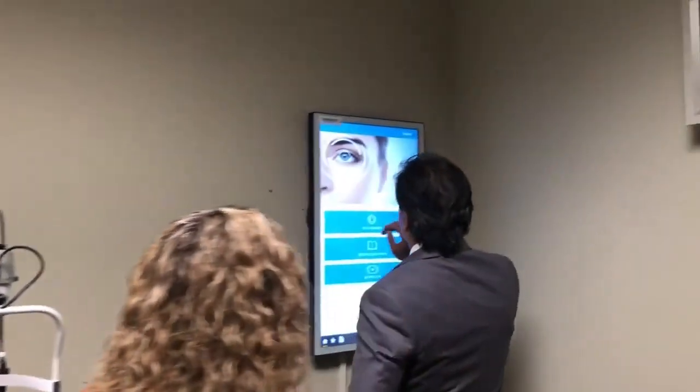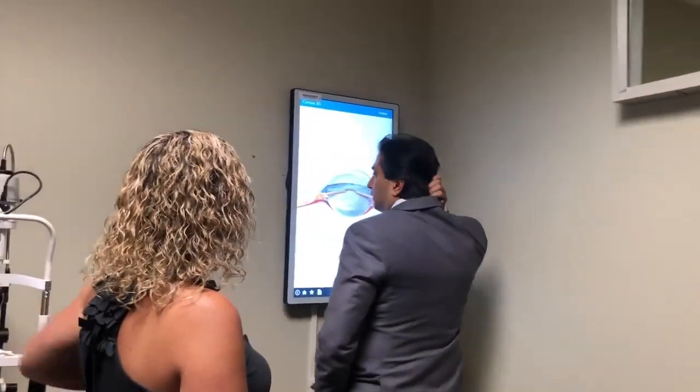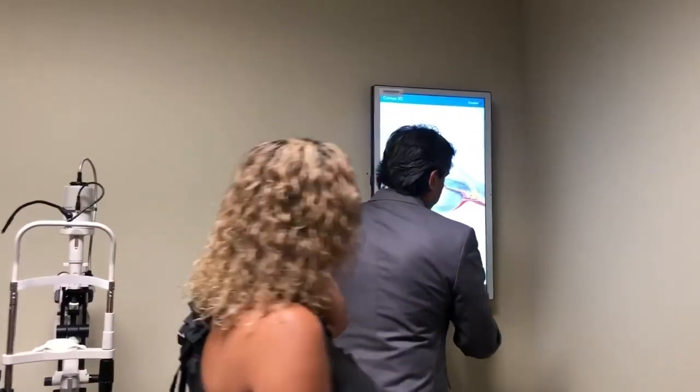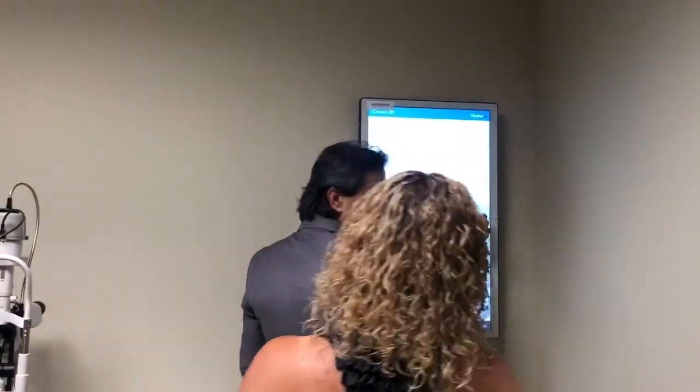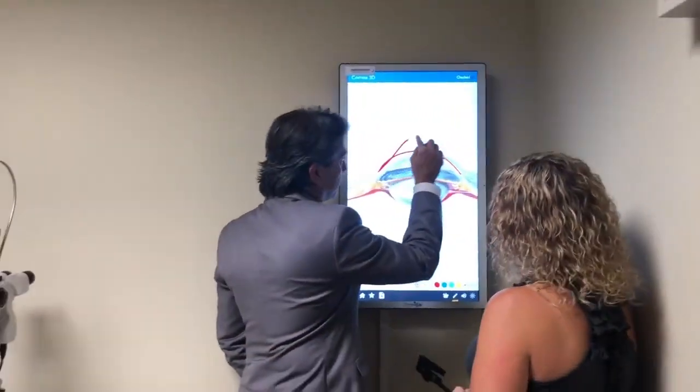Can you just explain a little bit about keratoconus so I can post it? Of course, absolutely. I'll do it right now for you. So, Angie, I'll show you on the screen and draw it out. Keratoconus is a condition where your cornea, which is normally dome-shaped, becomes cone-shaped.